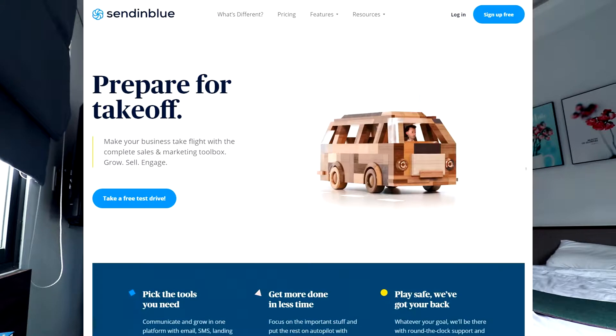When people subscribe to your list they get a welcome email and then follow-up emails. MailerLite is just excellent for that. If you're a blogger with a niche website and you're looking to collect emails and email your list, MailerLite is fantastic — I highly recommend it.